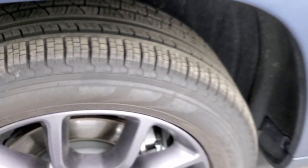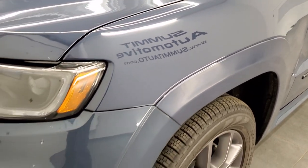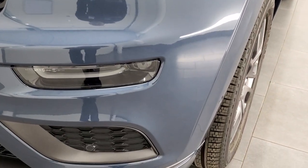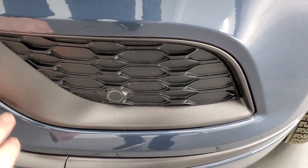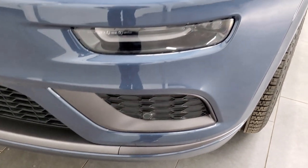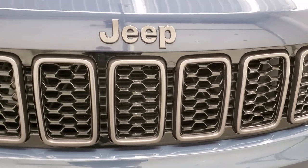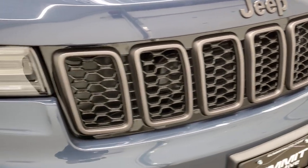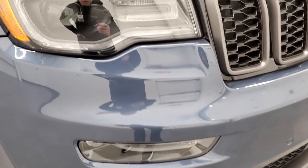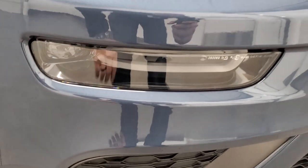On this vehicle, the main thing you want to note about the high-altitude package is that everything is accented in granite crystal — the lower valence, the lower bumper piece, and the grille inserts are all granite crystal. The Jeep lettering is granite crystal. You get the dark headlight and tail lamp bezels, and this one does have the HID headlamps, the LED running lights, and the LED fog lamps.